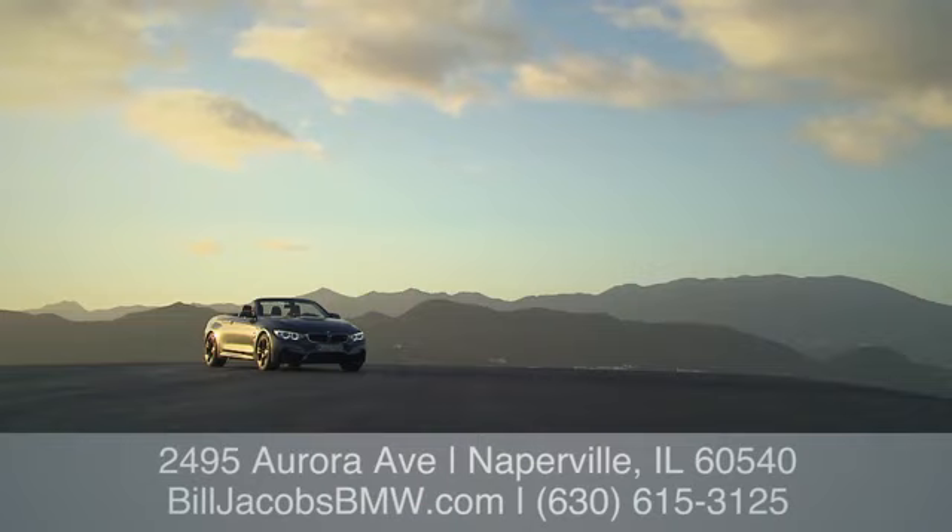Call, click, or stop in today. We're conveniently located at 2495 Aurora Avenue in Naperville, Illinois.